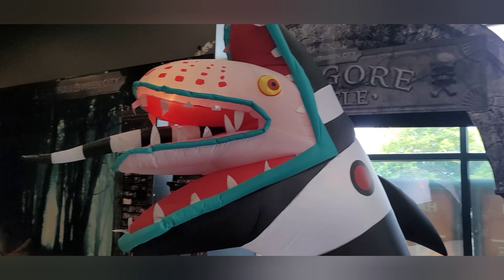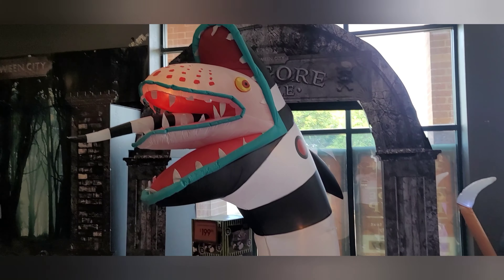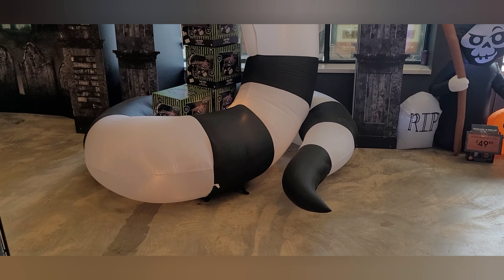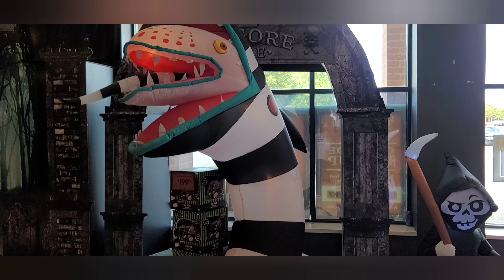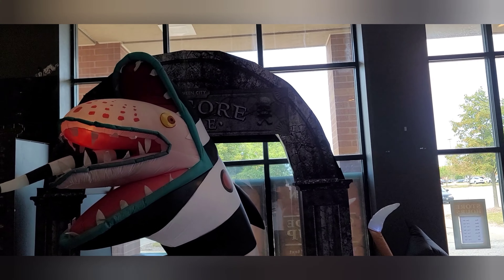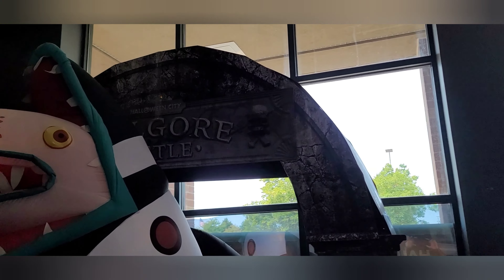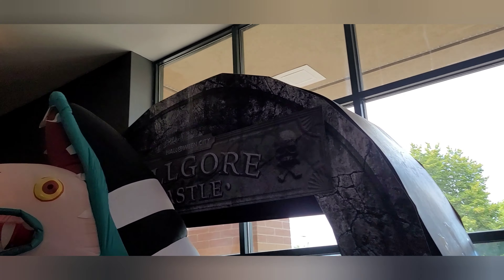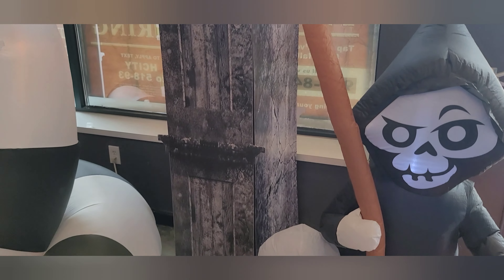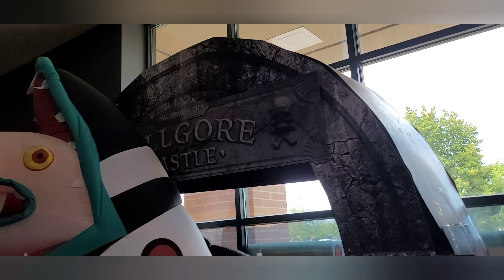We've also got the big Beetlejuice sandworm here — very cool. They've actually got some really cool themed-out areas. I like the pop display they have. Does that say... I think it says Kilgore? Maybe they'll sell some of this stuff when they're done with the season. This is some really cool pop.